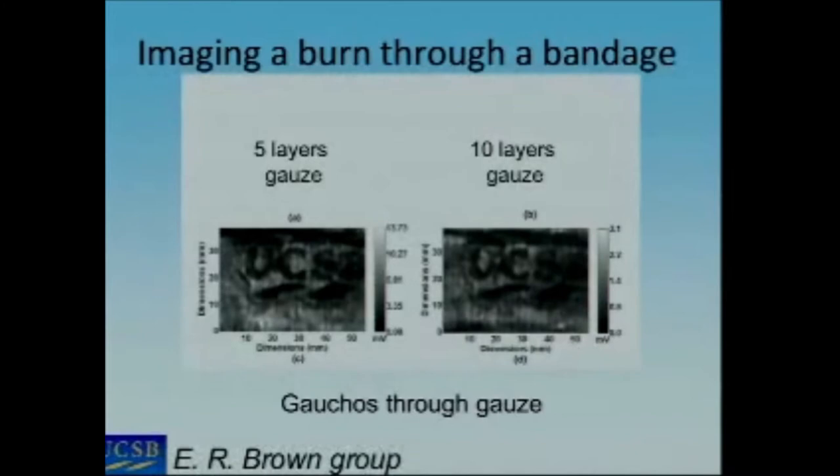This is work from a local group, Elliot Brown's group, where they're imaging a burn on artificial skin through five and ten layers of gauze.